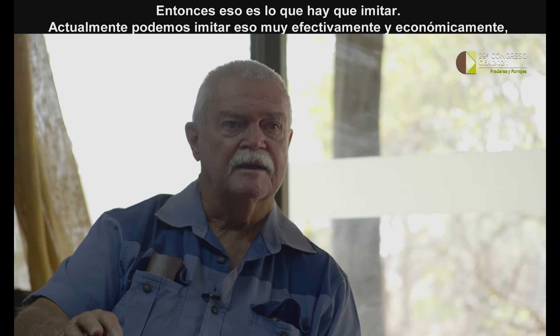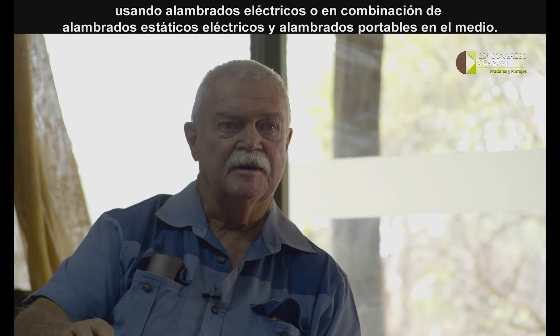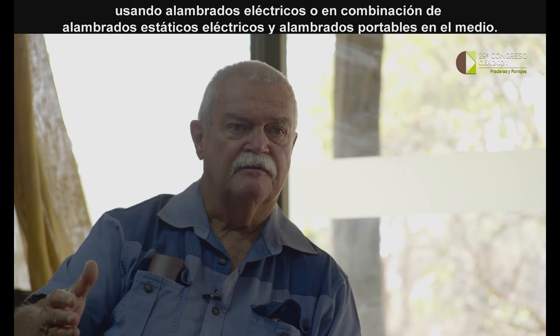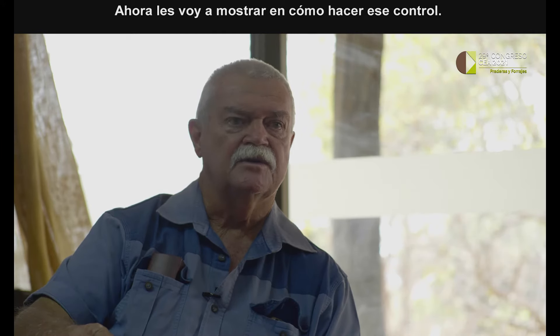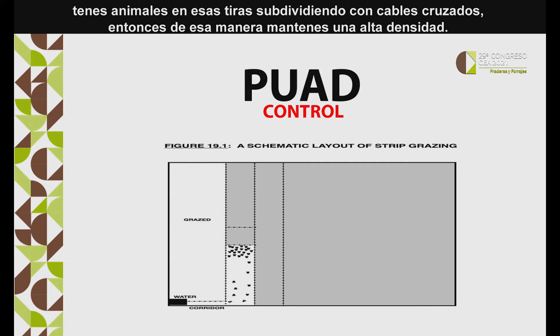That is what we have to mimic, and currently we can only mimic that very effectively and economically by using portable electric fences, or a combination of static electric fences with portable electric fences in between. I've got a diagram here that shows how you do the control — basically you have strips 50, 100, or 200 meters wide, maybe a kilometer long, and you have animals in those strips, but you subdivide those strips with cross wires.